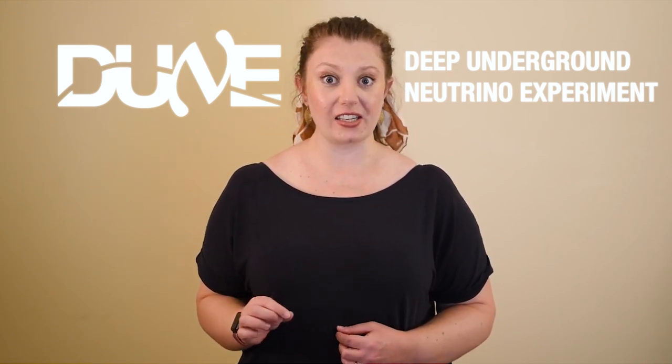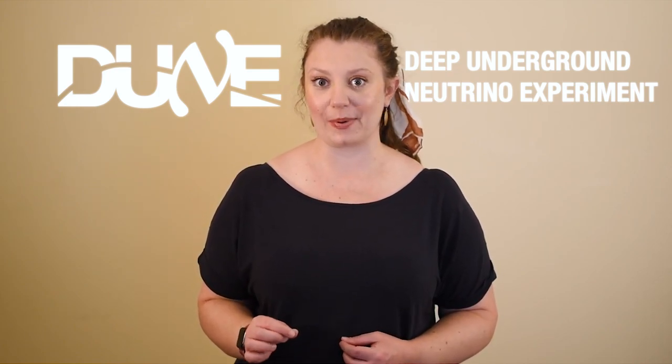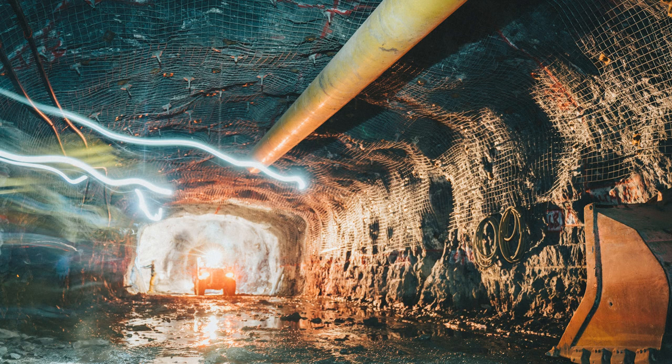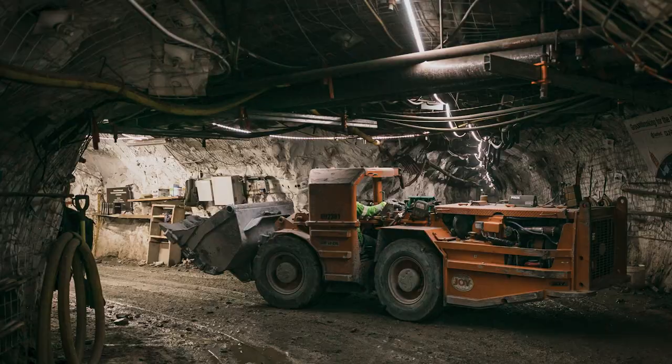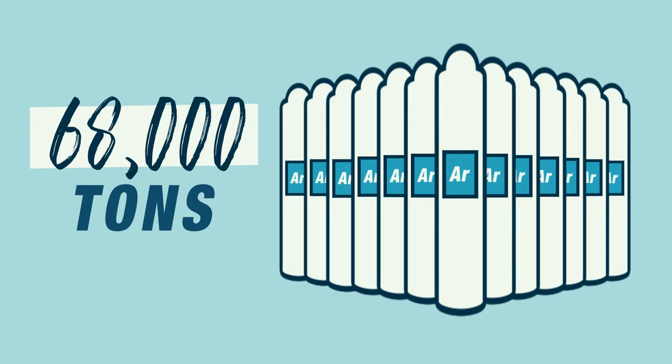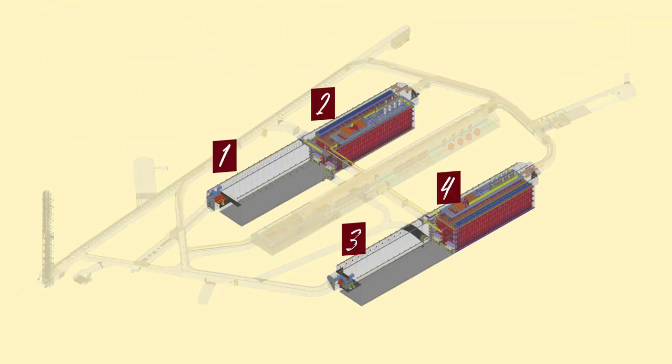DUNE will explore some of the exciting aspects of neutrinos we've been talking about in this series. It's under construction now and it is a huge endeavour — scientifically a big deal, but also literally huge. As in 68,000 tonnes of liquid argon huge.